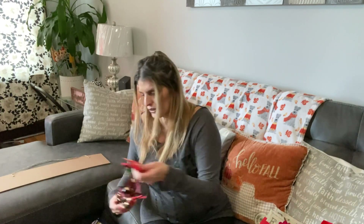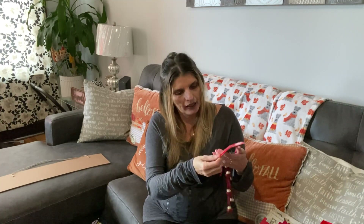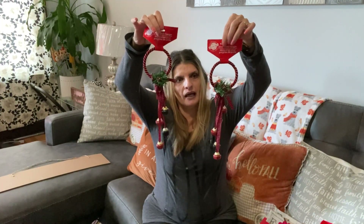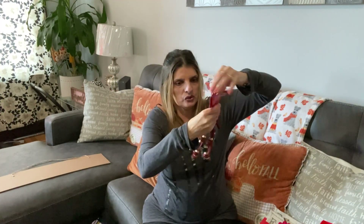I also like to pick up doorknob hangers for the different holidays. This one is really pretty — I don't think I saw this one last year. So I picked up two, one for each of my doors because I like to put these on my doors. I love the colors — the maroon and the black are really pretty.